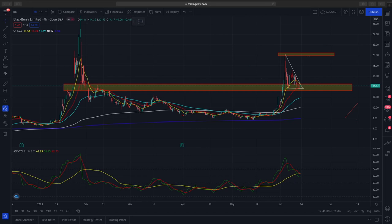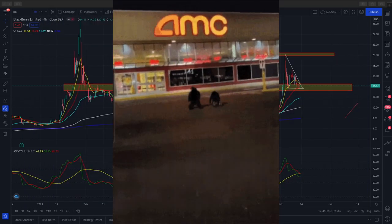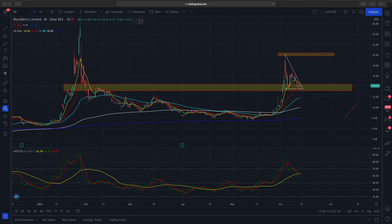Hi everybody, welcome to another video from the market outlook. So for today, we'll be looking at Blackberry, AMC, and Gamestop. Disclaimer first: prices will not reach 100,000. We are not advocating for it to reach the moon or the stars. We're just trading based on technical analysis, looking and breaking it down to see what are the buying opportunities coming into the market next week.